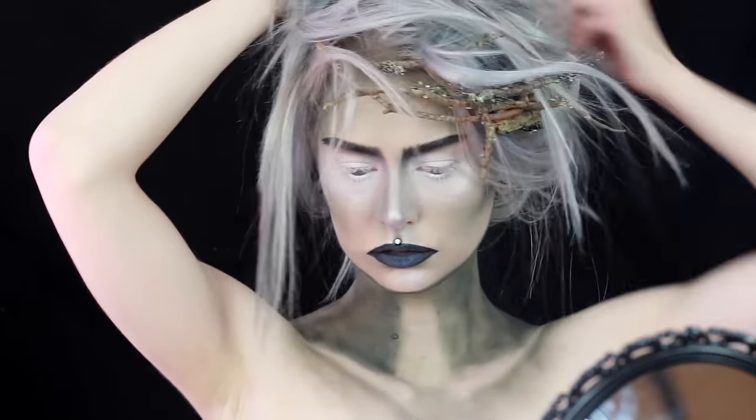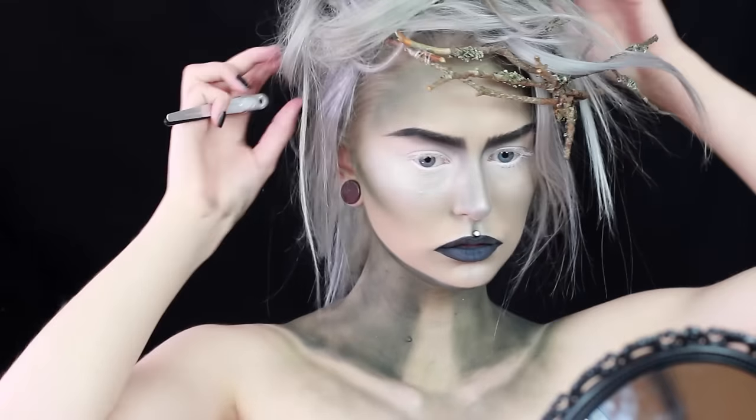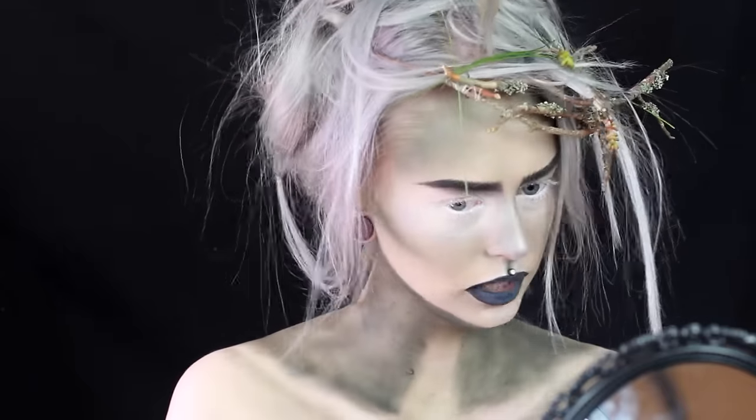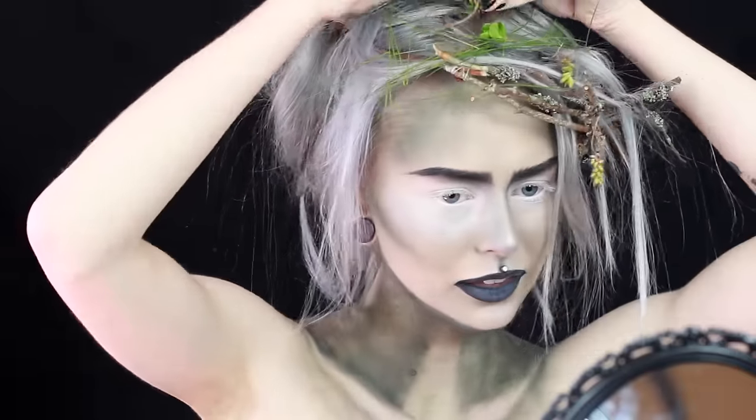I just pull out my hair into a messy bun and play with it until I'm happy with the result. I also put in some grass and random things from nature to make it look more like a forest creature.